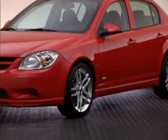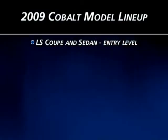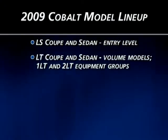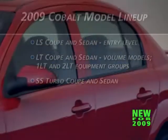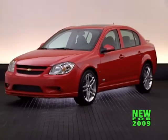For 2009, Cobalt is available in the following models and trim levels: LS coupe and sedan — the well-equipped entry-level models — the volume LT coupe and sedan models with 1LT and 2LT equipment groups, and the newest Cobalt models, SS Turbo coupe and sedan. The coupe was introduced as a 2008 model; the sedan is new for 2009.